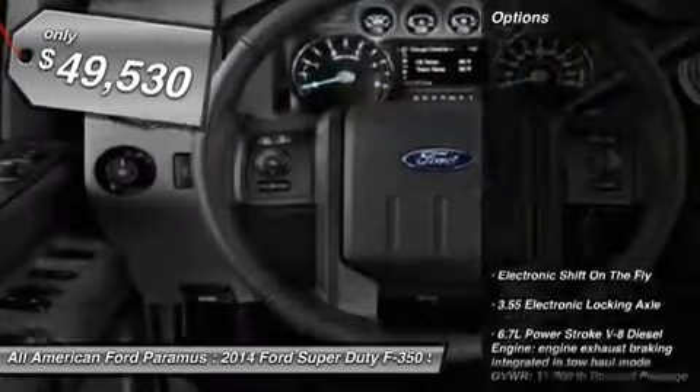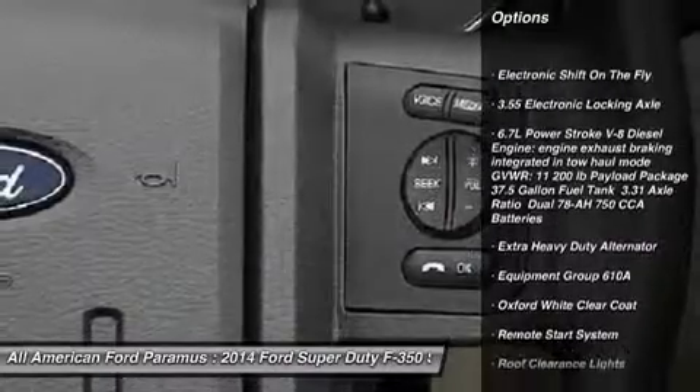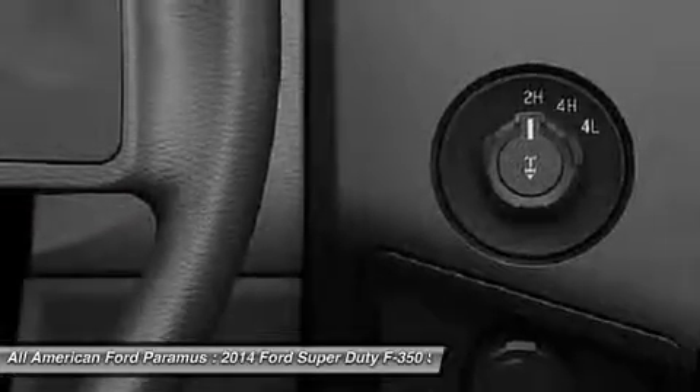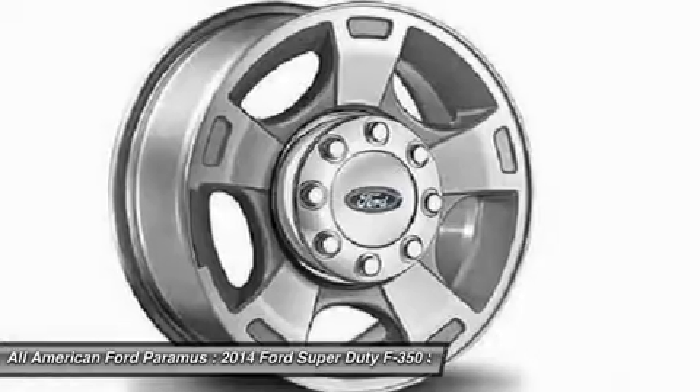Here are some of this vehicle's great options: stability control, steering wheel audio controls, tow hitch, traction control, remote engine start, anti-lock braking system, air conditioning, power steering, adjustable steering wheel, and four-wheel disc brakes.